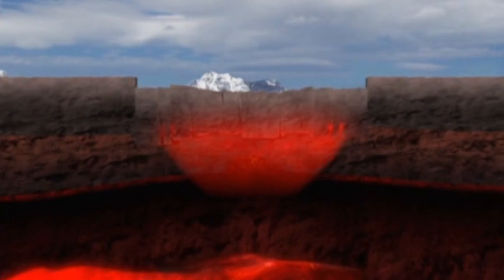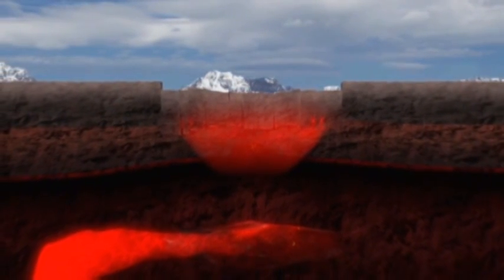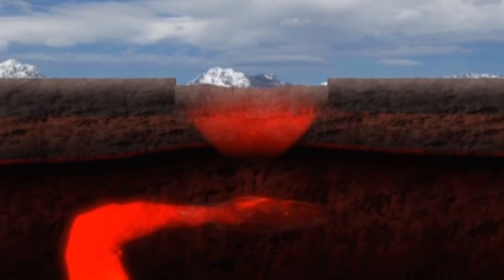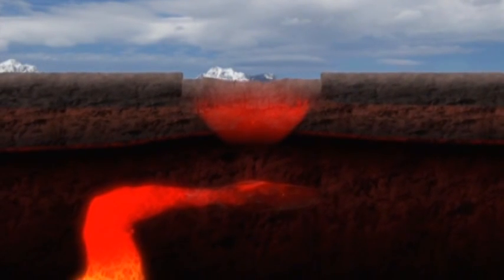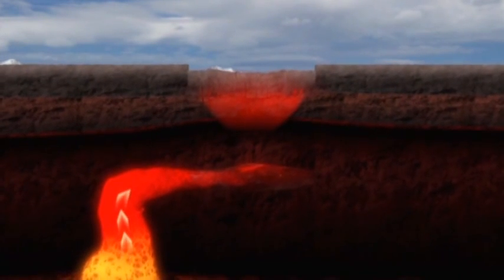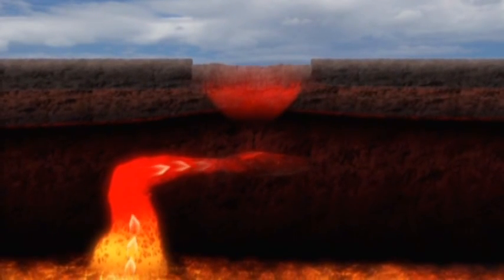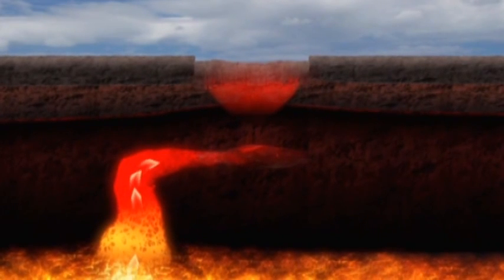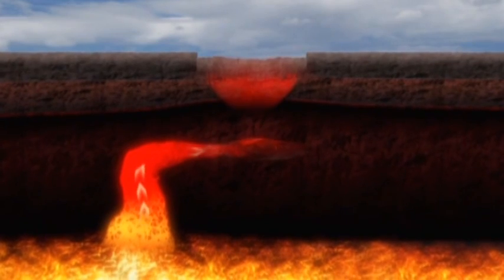Investigators saw for the first time the sleeping monster that lies below Yellowstone Park. Snaking down hundreds of miles into the Earth, far deeper than the relatively shallow magma chamber, is a colossal volcanic pipe. Nobody's certain how deep it goes, but they can picture it down to 400 miles or more — twice the distance between Washington and New York.